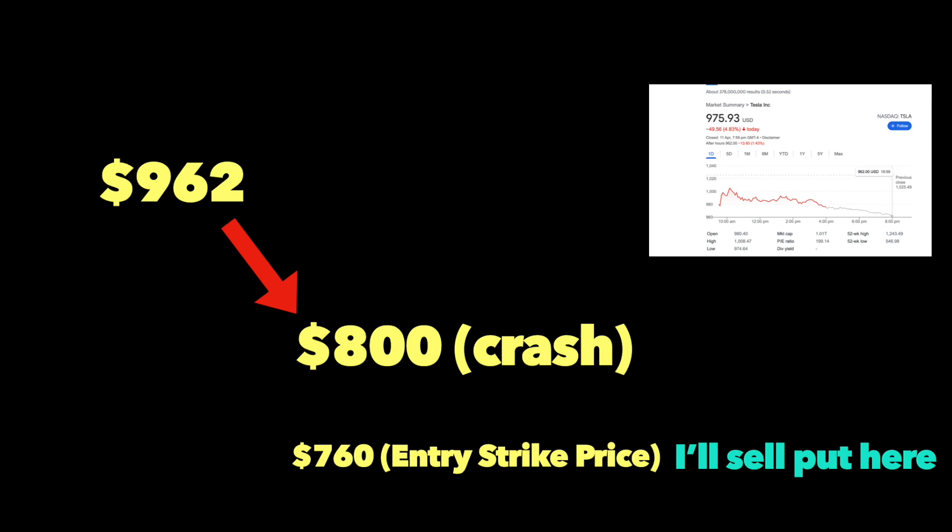When stocks fall and crash, the volatility is high. When there is high volatility, there is high premium. So to even further lower my risk, I'll place a strike price far away from the trading price. Let's take a look at the Tesla technical chart that I drew before and try to find the safest area where I can sell a put option.